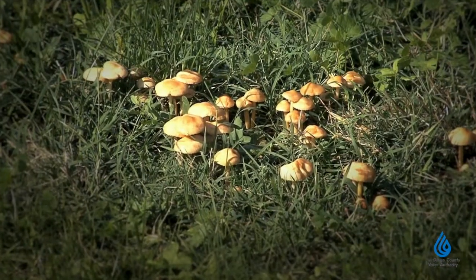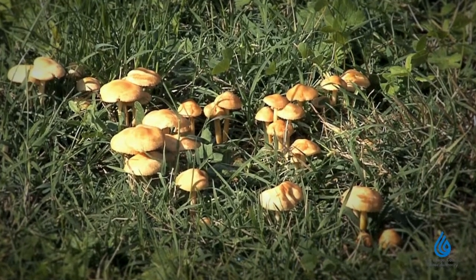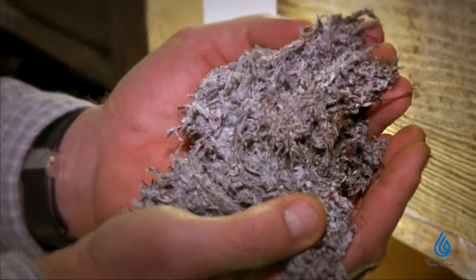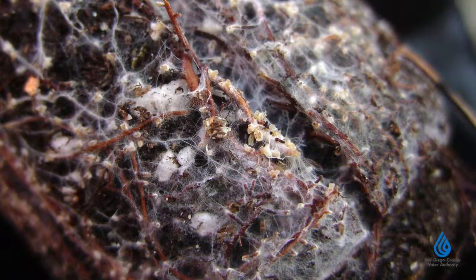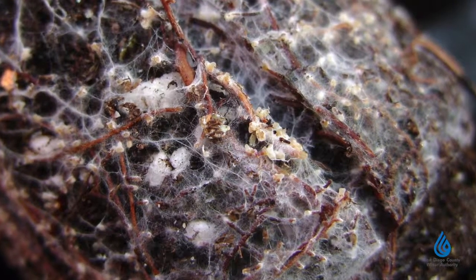Most of the time we only see fungi in their fruiting form, as a mushroom. Under the ground, however, fungi extend fine filaments throughout the soil called mycelium. These work with the plant, feeding it and protecting it from disease. Fungi also bind together soil particles, creating space that allows air in and makes room for water storage.